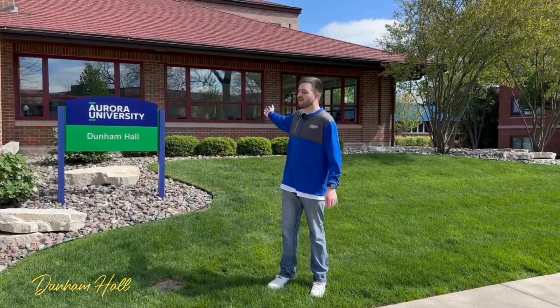This is Dunham Hall, also known as DUNH on your course schedule. This has classrooms, the bookstore, informational technology located downstairs, and is also a great study space for students.